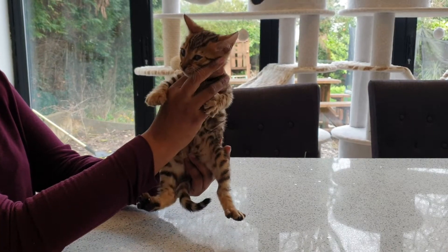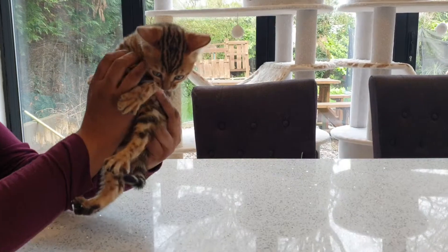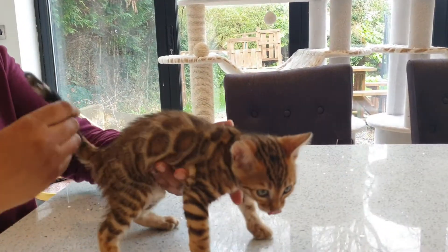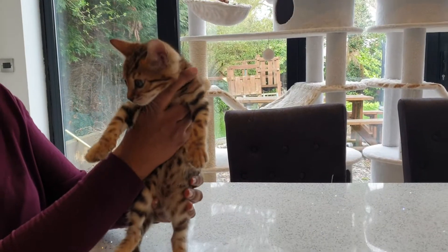This is Sari's kitten. There's only one in the litter. She is gorgeous. She's going to show you her tummy. She's got a nice thick tail, very, very pretty face.